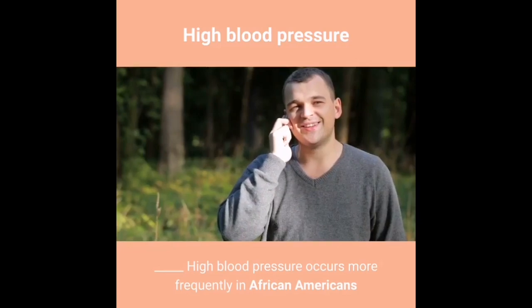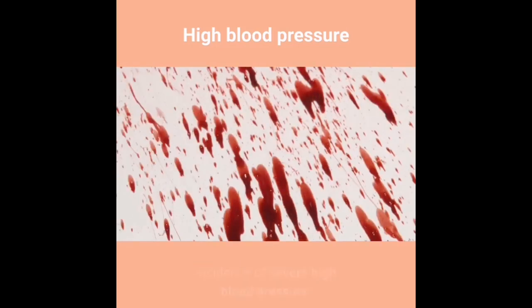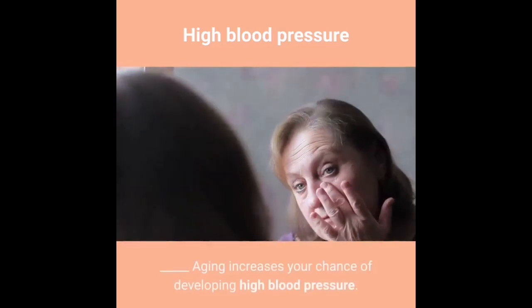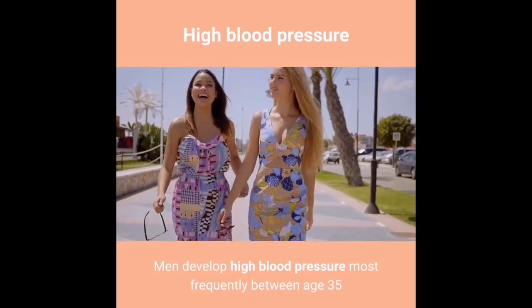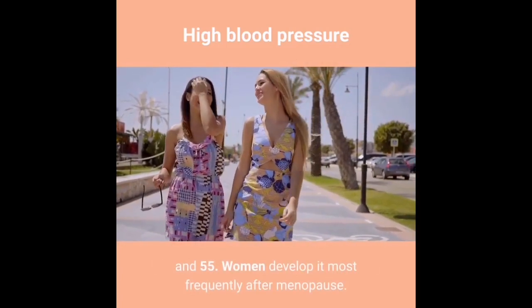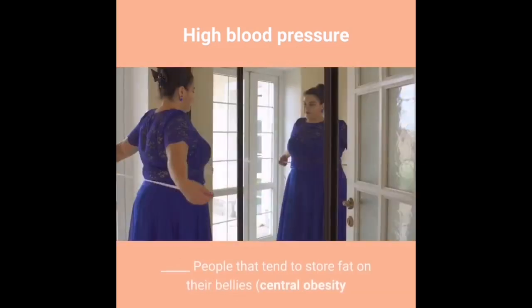High blood pressure occurs more frequently in African Americans than in Caucasians; African American women have the highest incidence of severe high blood pressure. Aging increases your chance of developing high blood pressure. Men develop high blood pressure most frequently between ages 35 and 55.